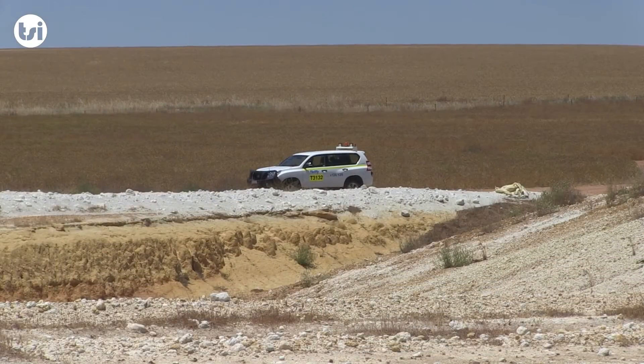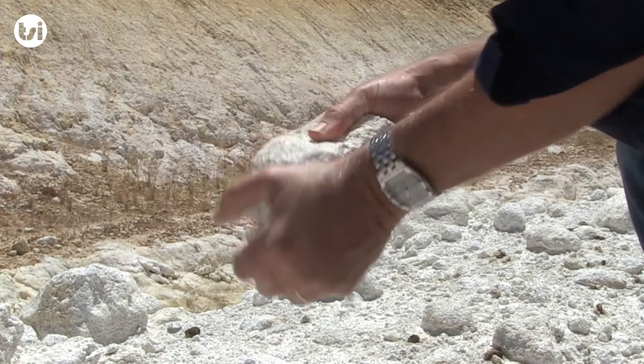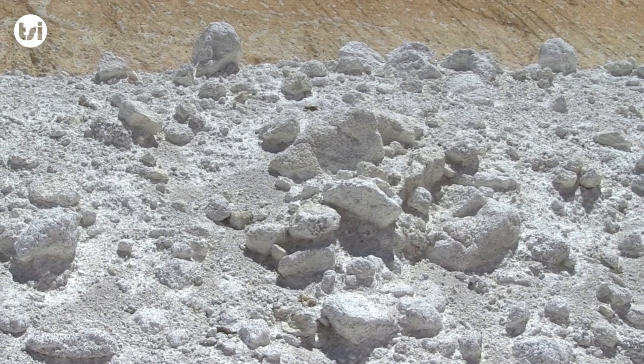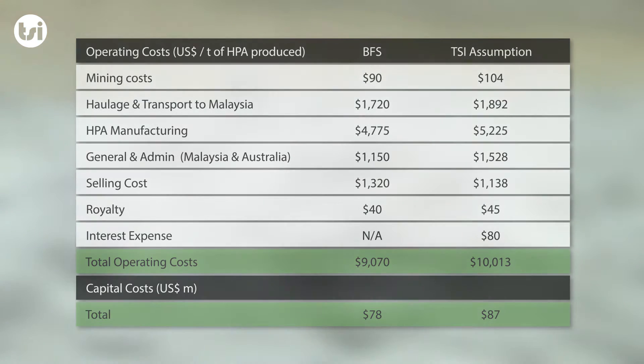Altech has simplified the process and will source feedstock from their 100% owned Meckering kaolin deposit in Western Australia. As this will be the first commercial operation to use kaolin as the feedstock to create 4N HPA, we have factored in an additional 10% to our operating and capital cost assumptions in our base case valuation compared to the BFS.